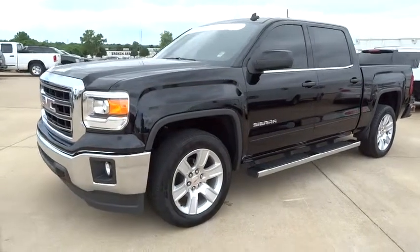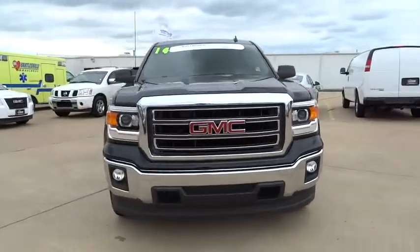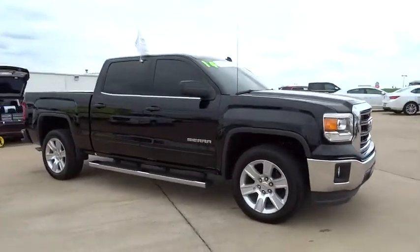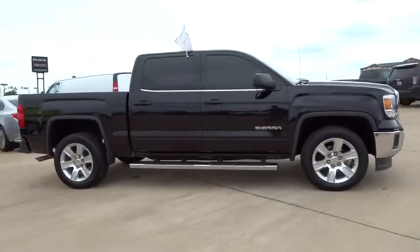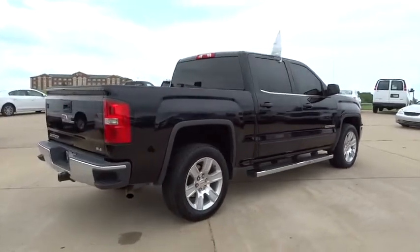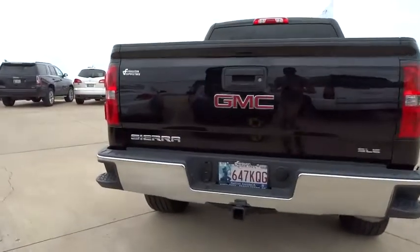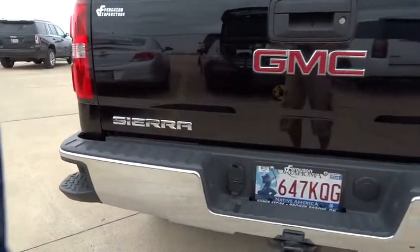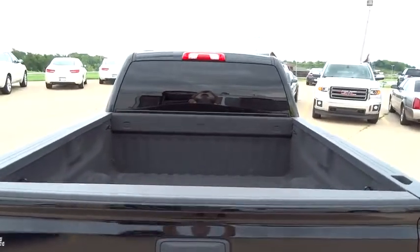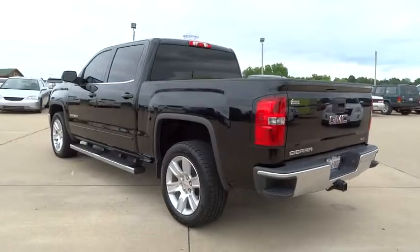The 2014 Sierra 1500 offers a five-star frontal and side crash test rating and a combination of mechanics and aerodynamics that give it better conventional V8 fuel economy than any competitor. The Sierra 1500 now comes standard with a Vortec 6.2 liter and 5.3 liter V8 engine and an electronically controlled six-speed automatic transmission that combines high max hauling capability with precise control, and is priced below $35,000.